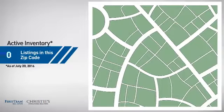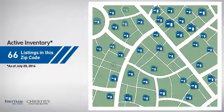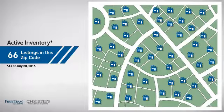Wondering how it stacks up against the competition? There are now just over 65 homes on the market within this zip code.